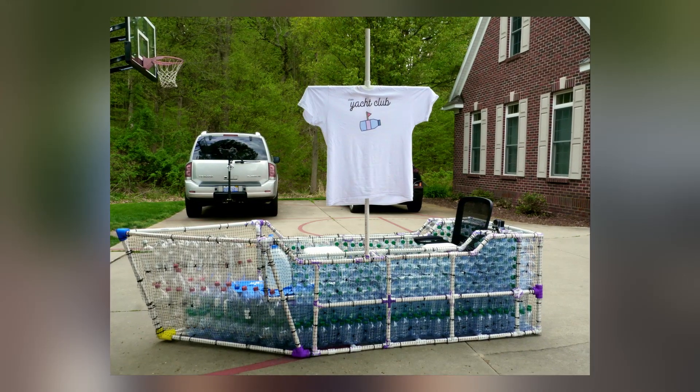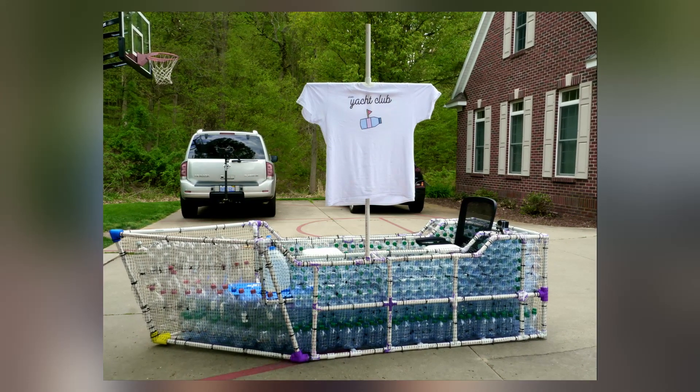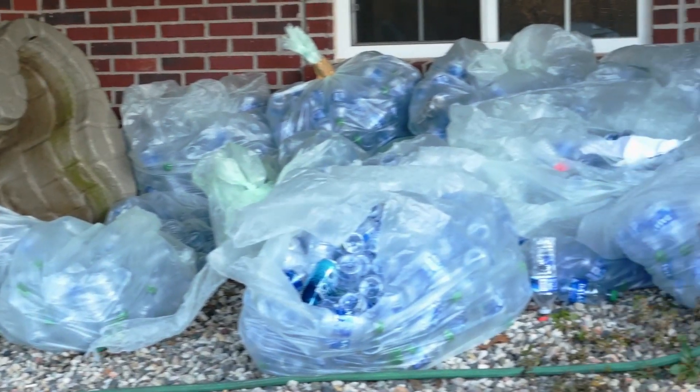The Bottle Boat Project is a way to help the environment by eliminating plastic waste in the form of all the bottles that were being thrown away at school. It's also a way for me to accomplish my dream later in life, which is to build submarines and build boats.